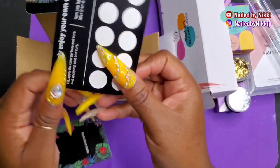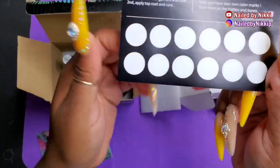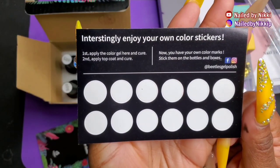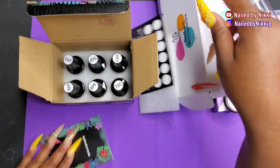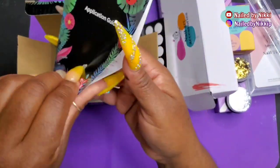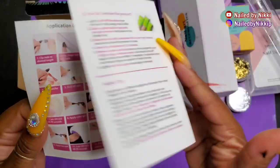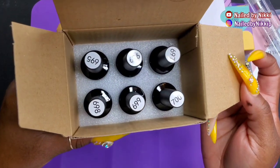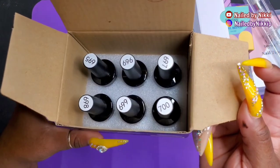What I think is cool is this little sticker page. You're supposed to add the polish to the little white circles, cure that in the lamp for 60 seconds, peel off the white paper sticker, and stick it to the top of your polish bottle so you know what color is in the bottle. I typically don't use those stickers, but they're there if you love them.